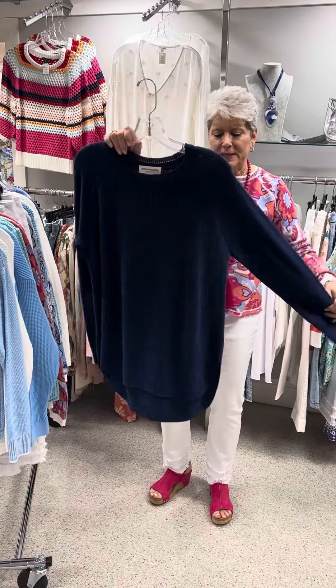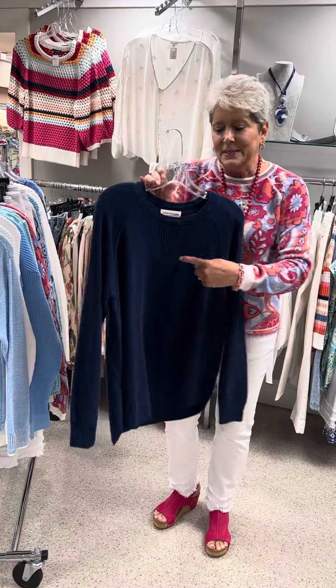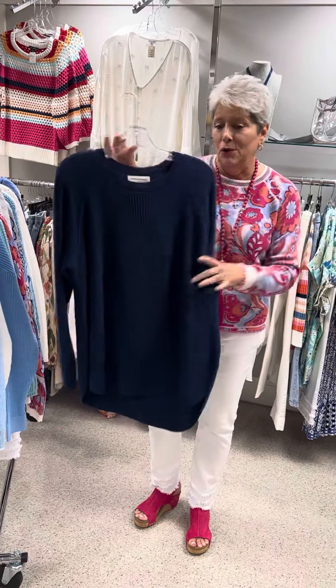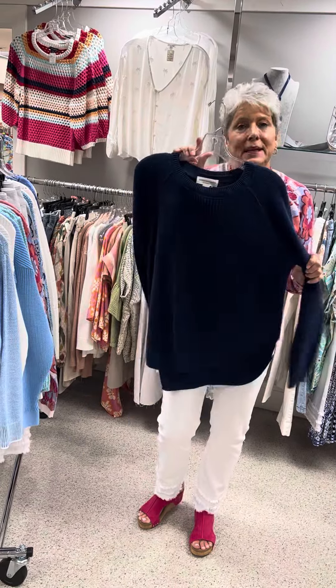Here is the last piece in the solid navy — and believe it or not it's the same style, it just doesn't show up the detail in the solid navy that it did in the marled yarn. This one is priced at $118 and it is a medium.